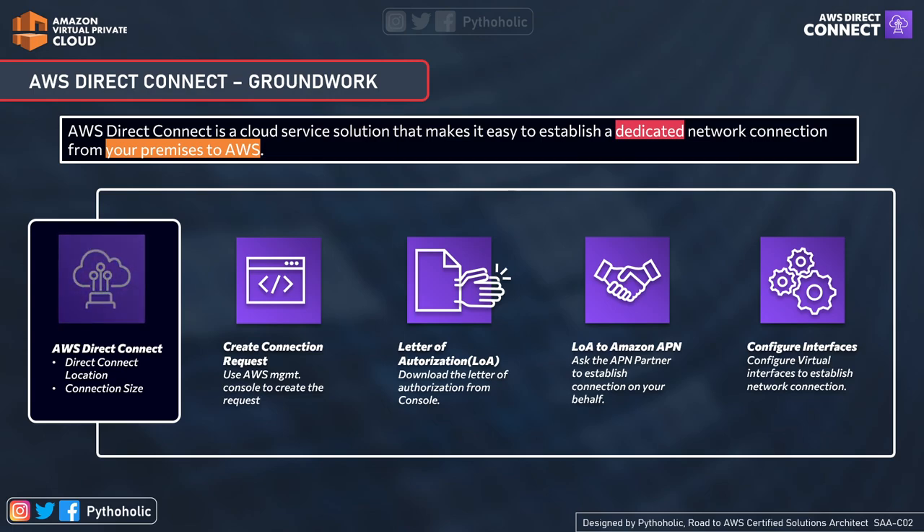Once you download the LOA or Letter of Authorization, you give it to the partner network so they get approval to create the cross-connect at the AWS Direct Connect location. Once all this is done, you can create the virtual interfaces to access your private and public endpoints. So the three steps are: create the connection request using the AWS Management Console, download the LOA and pass it to the APN or Direct Connect partners, then configure the public and private interfaces to access both resources.